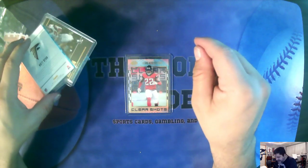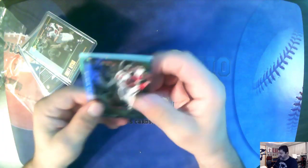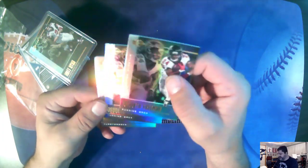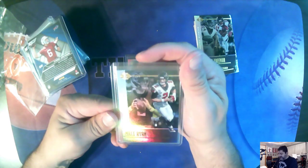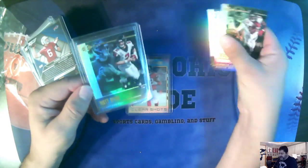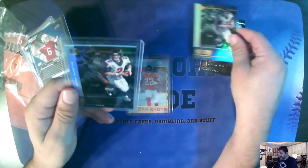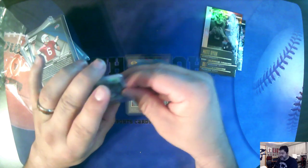We have a Keanu Neal Falcons Illusions card. Here we have some Illusions base — a Freeman, a Freeman, and a Ryan. Here is a Matt Ryan — are these the same? Yes, they're the same. They decided to put this one in a penny sleeve and top loader for me. That's nice of them.